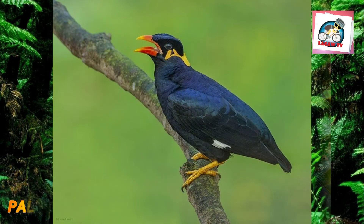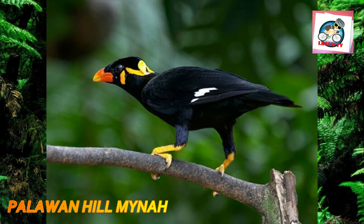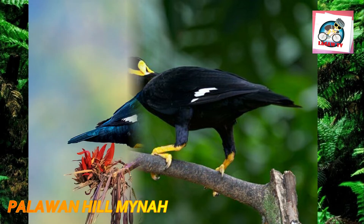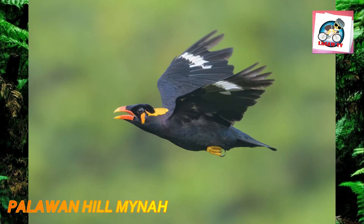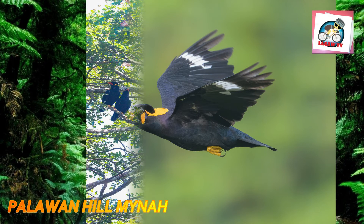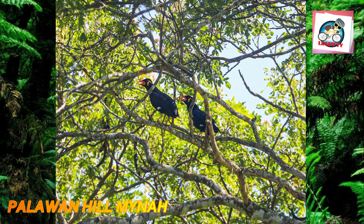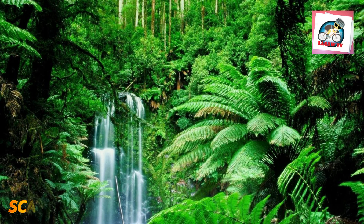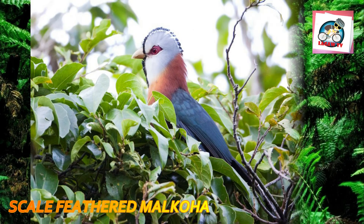Number eight: the Palawan talking myna, Gracula religiosa palawanensis, originates in Palawan, Philippines. Because of its ability to cross mountains and hills, it has also been called the Palawan hill myna by locals. This bird is very unique and entertaining as it can mimic 3 to 15 different sounds. It is a stocky jet-black myna with bright orange-yellow patches of naked skin and fleshy wattles on the side of its head and nape. Its large white wing patches are obvious in flight but mostly covered when the bird is sitting.